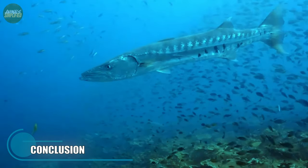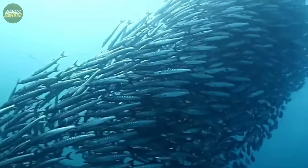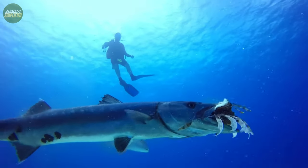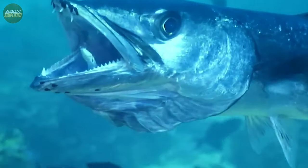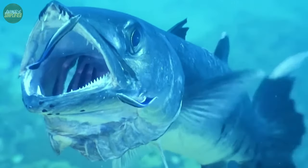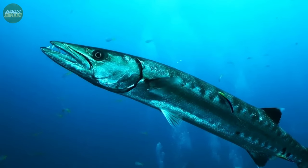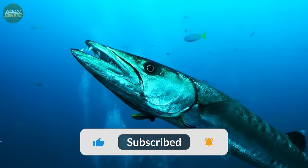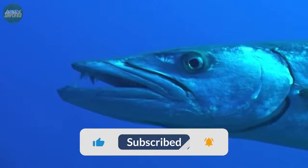The Barracuda fish is a tribute to marine life's wonders, displaying extraordinary adaptations for survival and hunting skills. These predatory marvels of the waters have earned their spot as top-tier hunters because of their sleek physique, lightning-fast speed and frightening set of teeth. Understanding their function in the maintenance of marine ecosystems, as well as the challenges they confront in the modern world, is critical for their protection. We can ensure that future generations continue to marvel at the beauty and power of the Barracuda fish by appreciating and safeguarding these magnificent creatures.